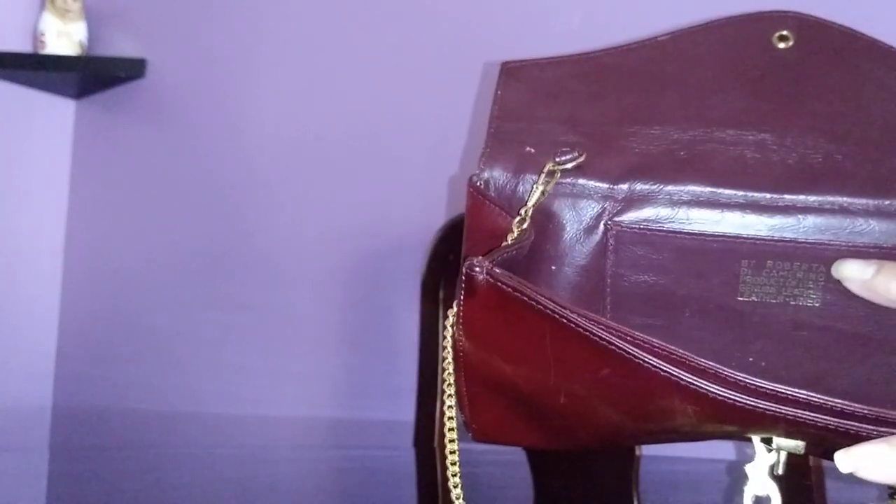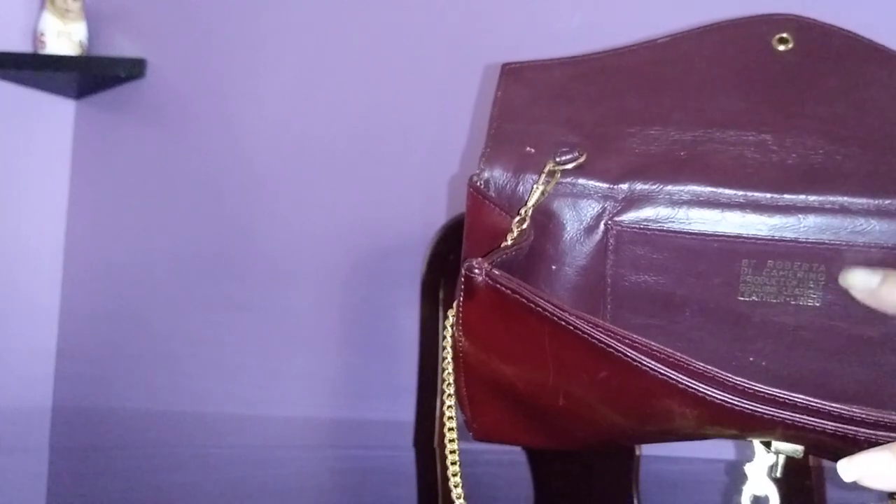The emblem is in gold. It has just one open pocket and other than that there's nothing else inside.